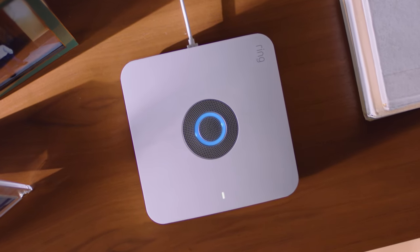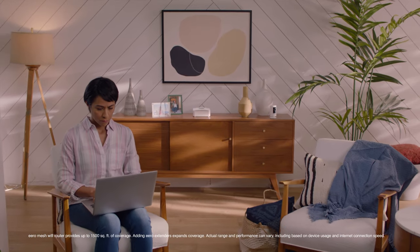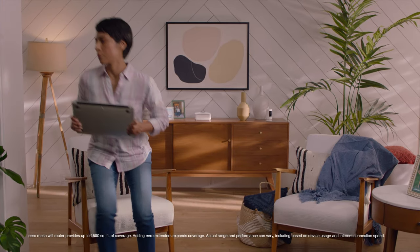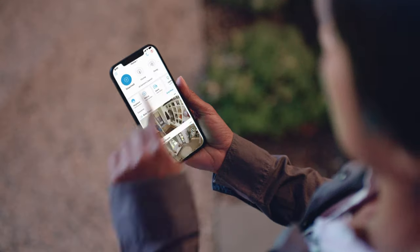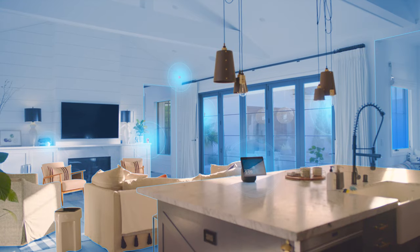Meet Ring Alarm Pro, a first-of-its-kind security system that helps protect your home and your network. With a secure Eero Wi-Fi 6 router built into one of the easiest alarm systems on the planet, it's the future of home security.